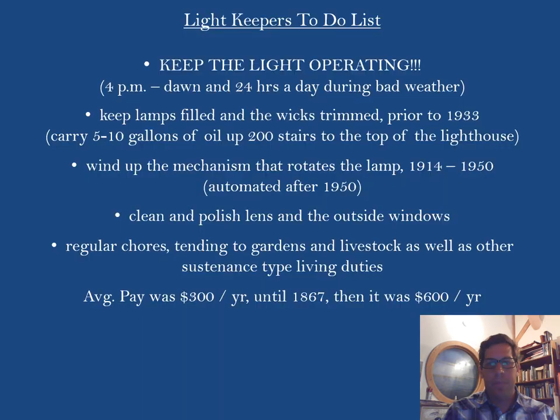What did the lighthouse keepers have to do? The head keeper and assistant keeper had to keep the light operating — from evening through the following morning, and during bad weather with low visibility, 24 hours a day. They had to keep the lamps filled with oil, wicks trimmed, carry five to ten gallons of oil up 200 stairs, wind up the rotation mechanism at least until 1950 when it was automated, clean and polish the lens and outside windows, and maintain a sustenance lifestyle with a garden and livestock.